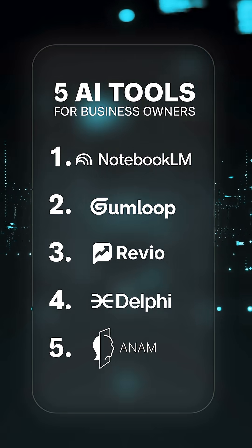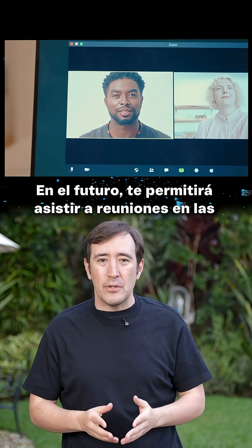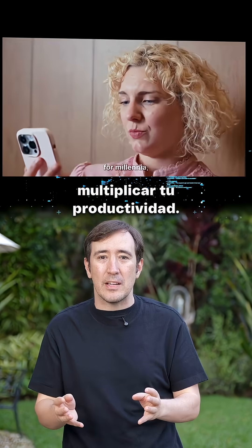And the fifth one is Anam. It's one of the most advanced video generation models out there. In the future, it will let you join meetings you can't attend, give talks you can't give, and just be far more productive.